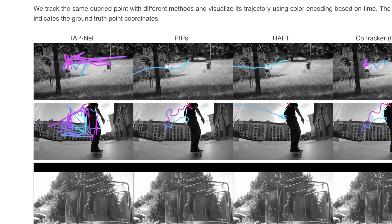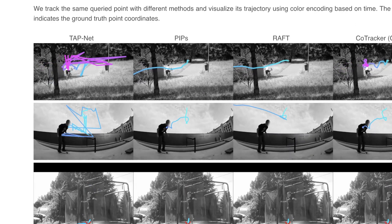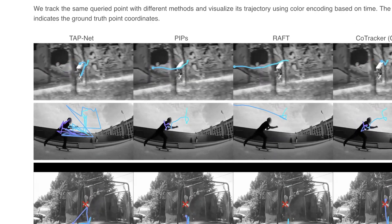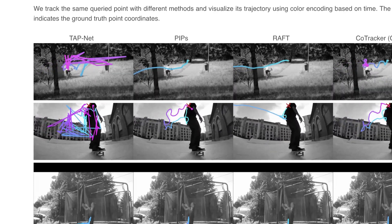They show here how much better their model is than prior versions. You can see TapNet — it's just all over the place. Pips gets a bit better. RAFT is getting close, but it still has a lot of trouble when you have a lot of depth with subject movement. And CoTracker is basically perfect every time.